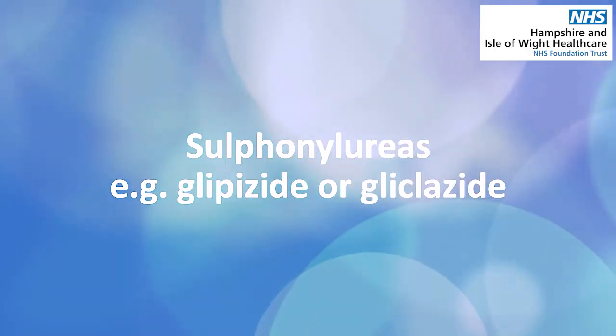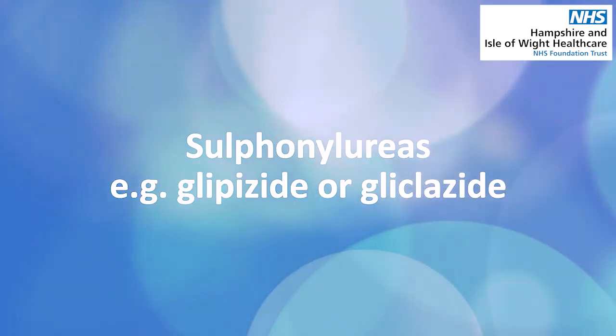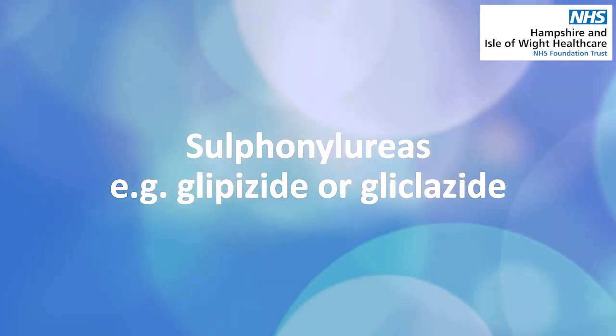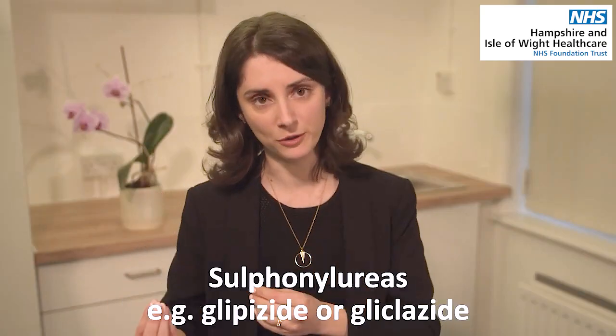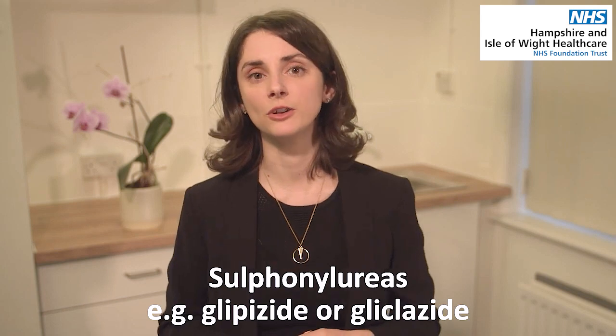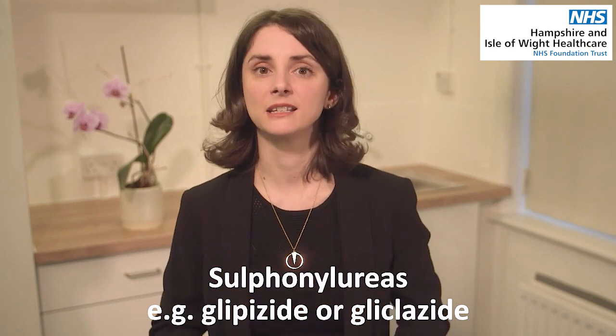Another class of drugs that you may be offered is something called a sulfonylurea — that's glipizide, gliclazide, that sort of thing — and they work by almost squeezing the pancreas metaphorically to produce a little bit more insulin for you. They do come with the side effect risk of hypos, which is low blood sugar level, so you may need to monitor your blood sugar level through a finger prick test every now and then.